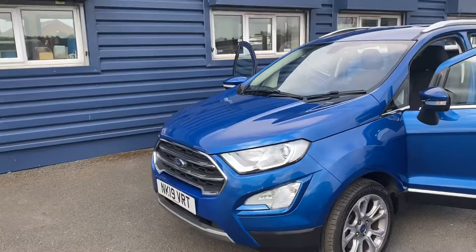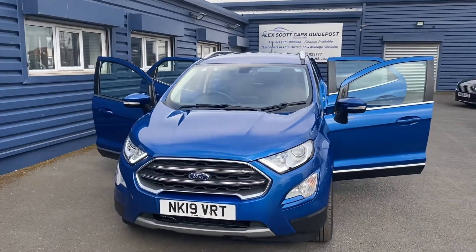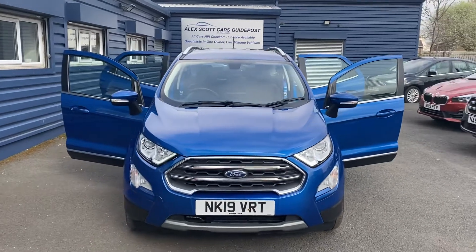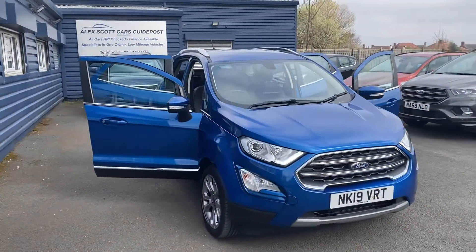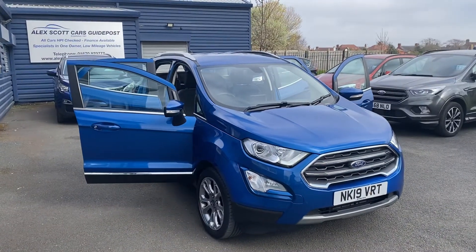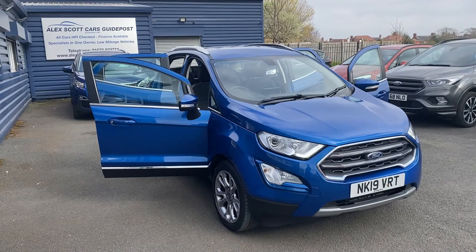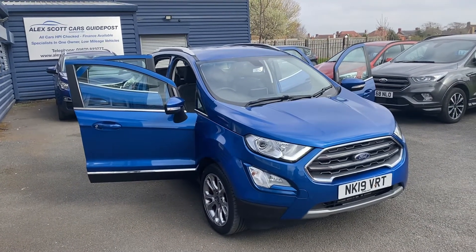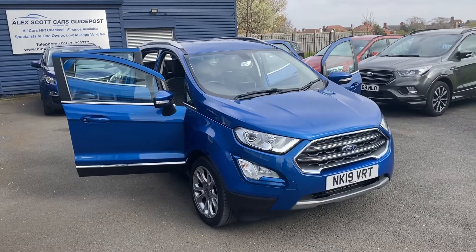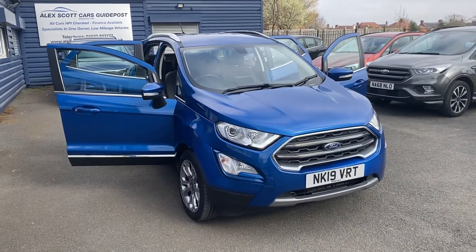If you are interested in this car, it can be reserved and taken off sale for a £200 deposit. This can also be done over the phone if you're not local to us — that's nothing to worry about. We do also offer nationwide delivery for a great price, so if that's something you need, give us a call and we can get you a quote. Our number is 01670 823 777. Give us a call and I'm sure we'll be able to help you out and sort a great deal for you. Thank you very much.